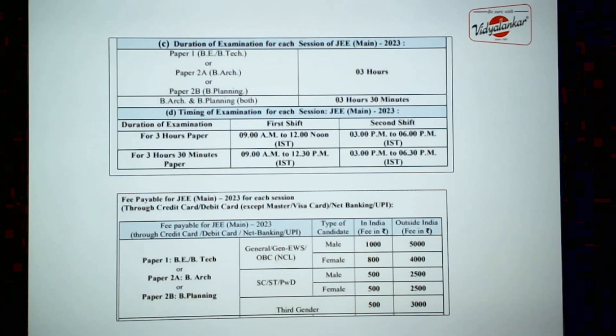All B.E./B.Tech aspirants need to take Paper 1 of JEE Main. The duration of the paper is 3 hours, and when you get your admit card, around the 3rd week of January, you will come to know which day you have to take the exam and in which shift. The first shift timing is 9 AM to 12 PM, and the second shift will be 3 PM to 6 PM.